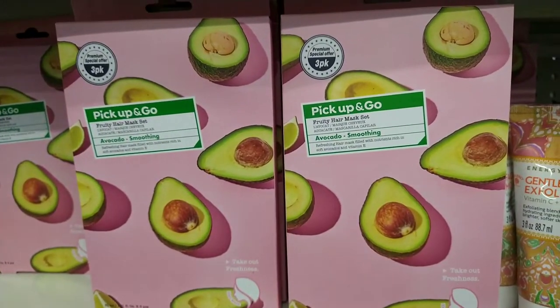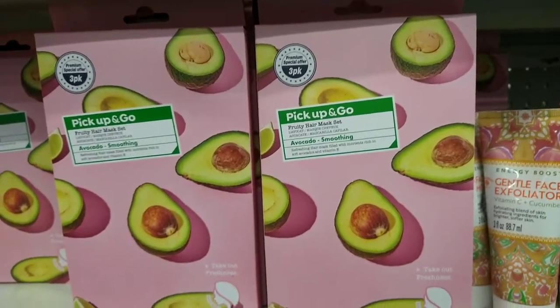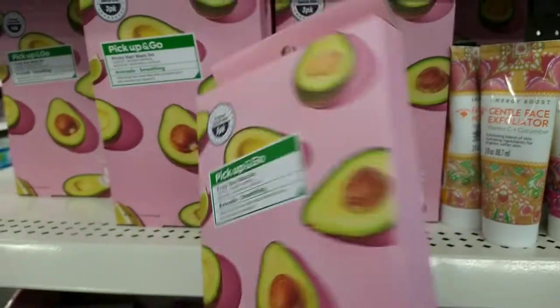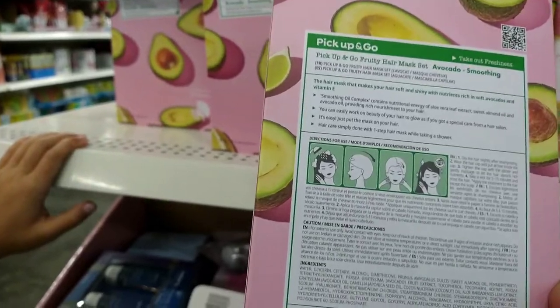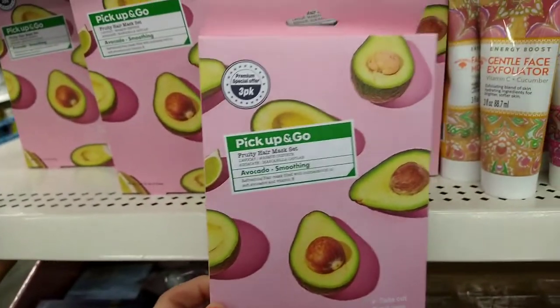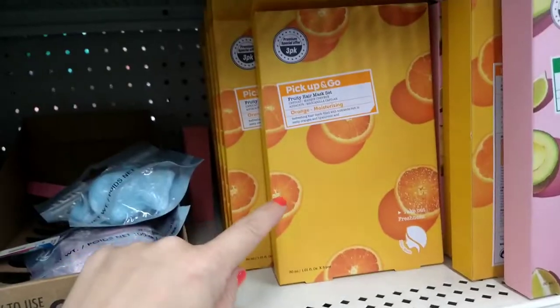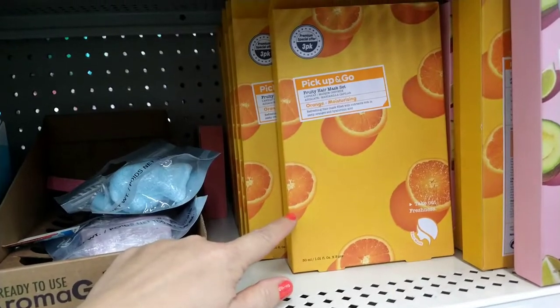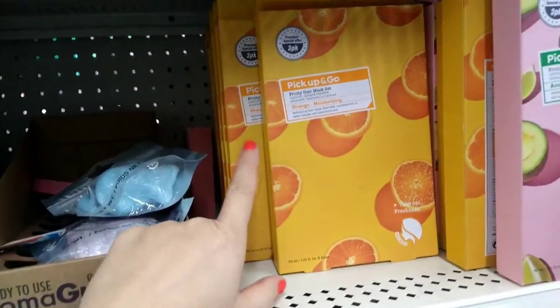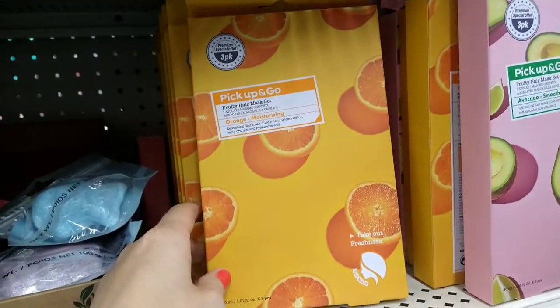This is a pick-up-and-go avocado soothing fruit hair mask — you get a three-pack. That's a really good deal. I'm going to grab one and try it. They also have an orange fruit hair mask in a three-pack as well — definitely good for a dollar twenty-five.